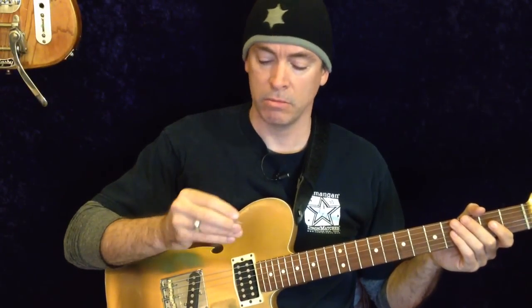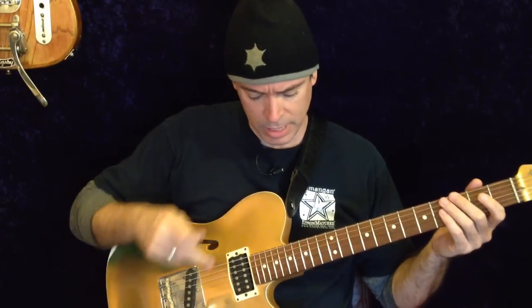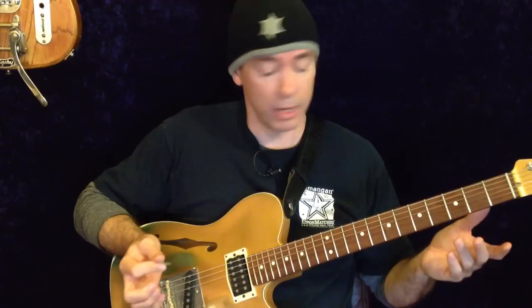My favorite jazz pick? The D'Andrea XL. Sadly, I can't use this pickup right now — this switch took a shit on me, so I can't really play the jazziest stuff that I can do, but I can give you an idea.